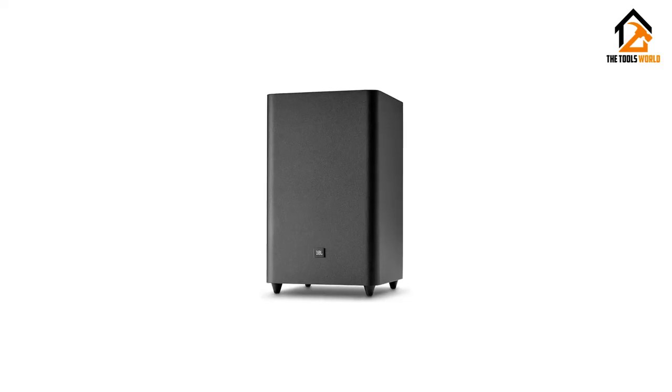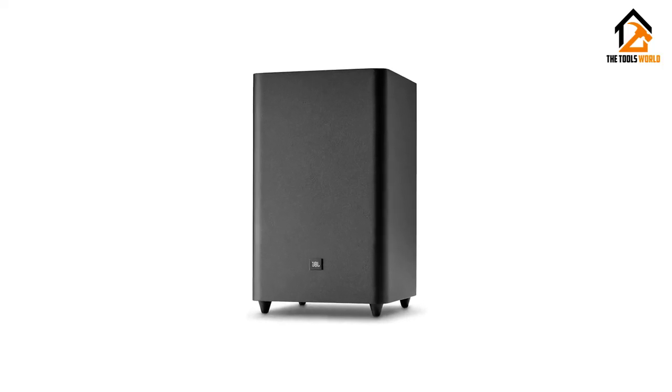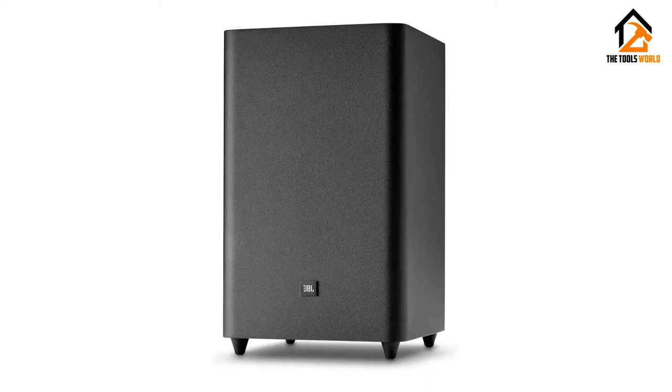With this soundbar, you'll find that your movie, video game, music, and TV show will sound much more impressive.